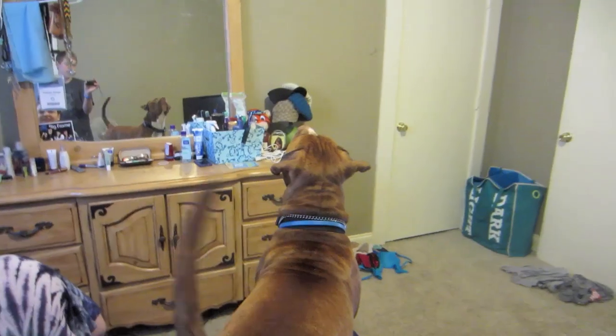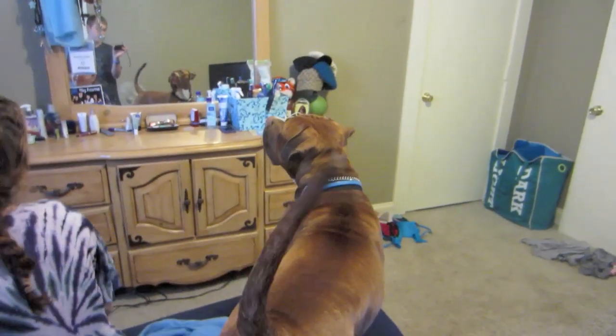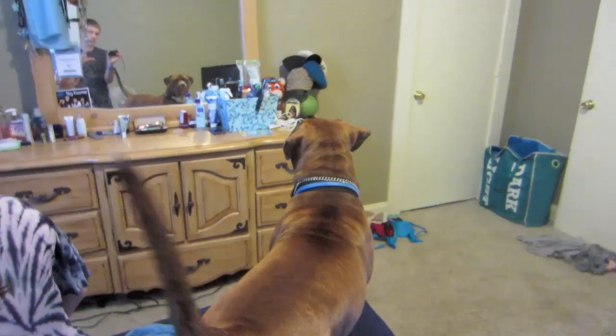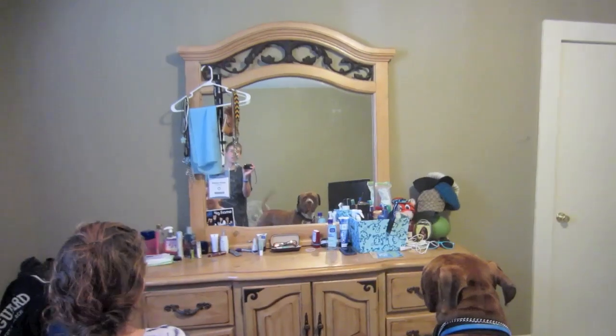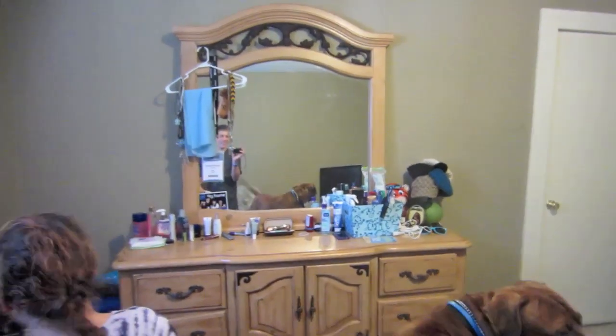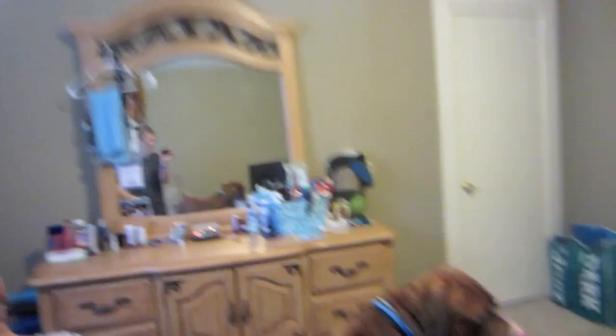Mac sees a light reflection from the mirror. He's looking at me in the mirror — hey buddy. He's like, wait a second, you're back here, how are you over there? We should have never played laser pointer with you. Never.